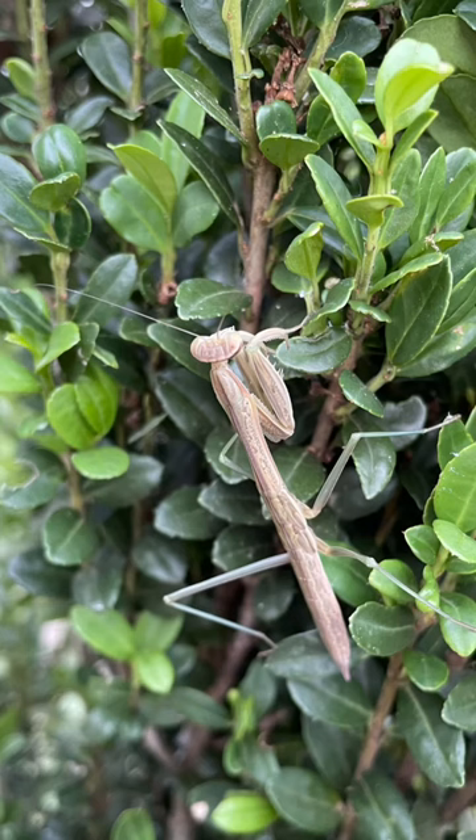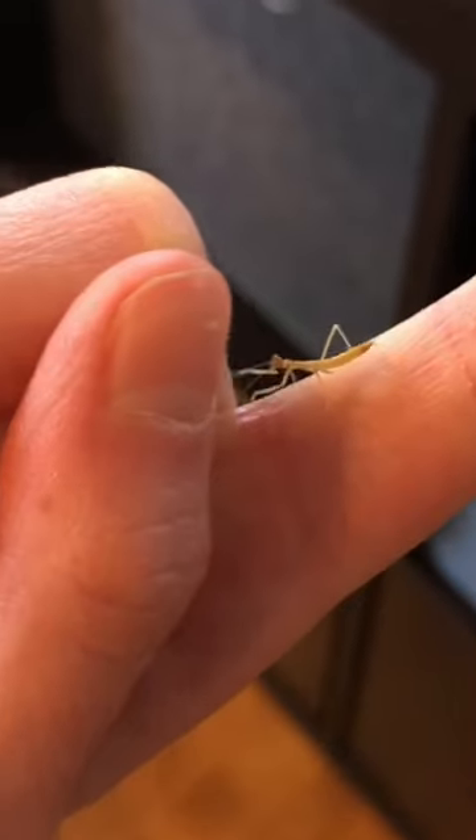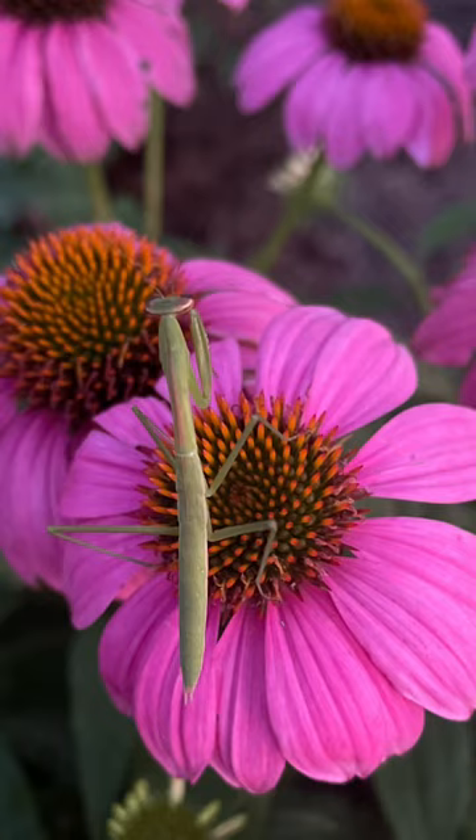However, after the mantises grow larger, they're voracious and are just as likely to eat beneficial insects. We've seen mantises eating each other. We can't really target a specific pest issue with mantises in our garden because we can't count on them staying put.